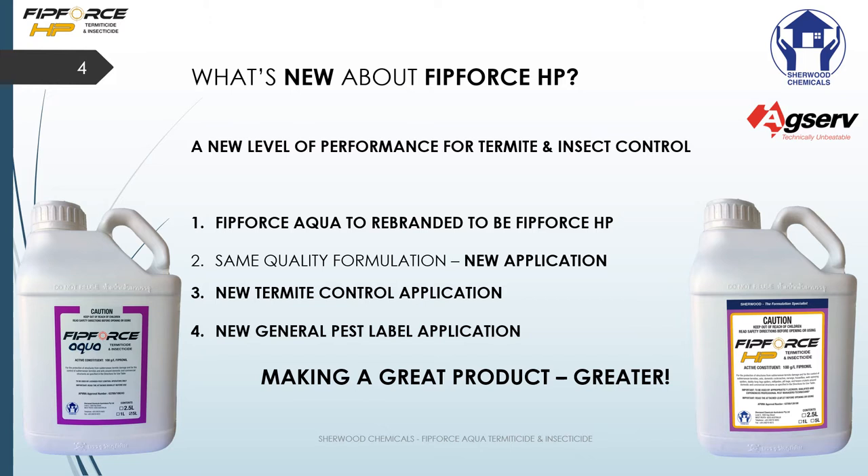It's the way we manufacture our product. Not all products are made the same, and with FitForce Aqua and FitForce HP, in layman's terms it's the way we bake the cake that makes it possible to get these results for you.